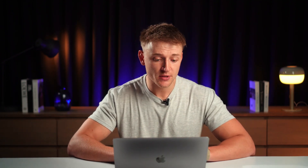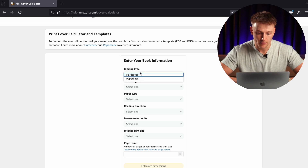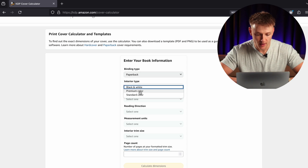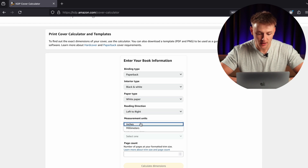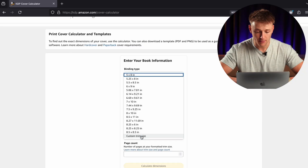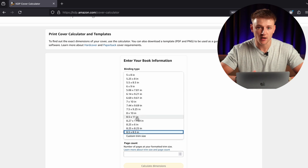Just before we get into the fun stuff, we need to first make sure that our book cover dimensions are right. It just needs to be done, else your book will get rejected when you try to upload it to Amazon. All you need to do is go to the KDP cover calculator on Google — it's the first link you'll see — then put in your book information: paperback, black and white interior, white paper, left to right, measurement in inches. For this example we're going to make a square book, so 8.5 by 8.5. Remember 8.5 by 11 is generally an A4 size, and 6 by 9 is generally an A5 size.